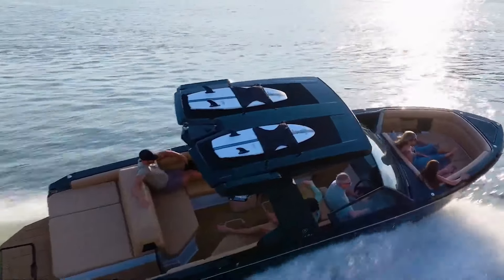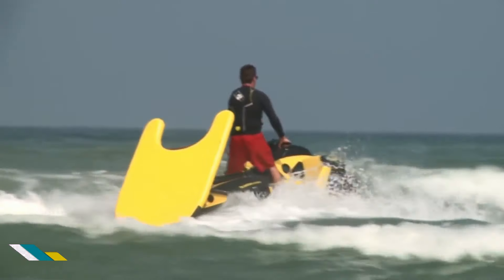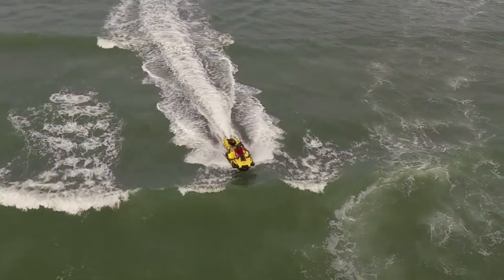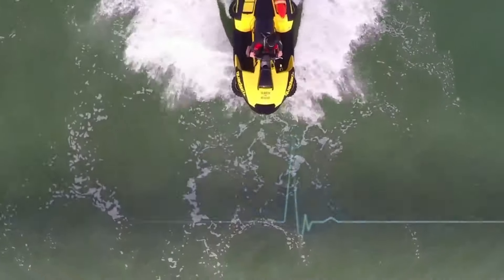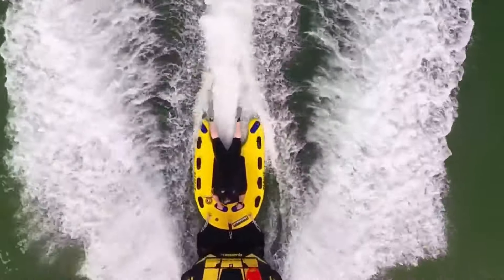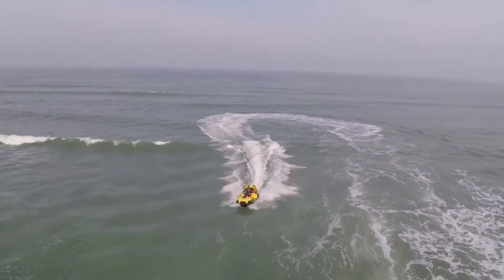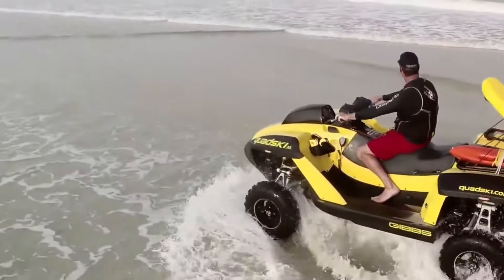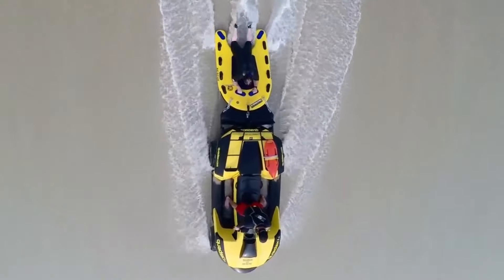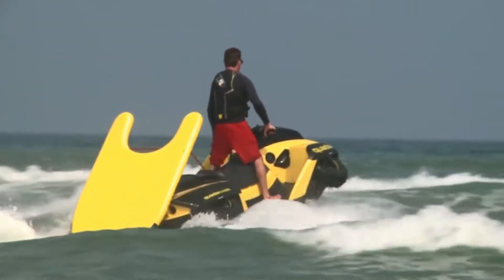The Gibbs Quad Ski Speedy Rescue Amphibian is a unique watercraft designed for both high-speed travel on water and traversing land. Built by Gibbs Sports, it's known for its versatility and functionality, particularly suited for search and rescue operations. The Quad Ski can transform from a powerful jet ski on water to a maneuverable all-terrain vehicle (ATV) on land in a matter of seconds, thanks to its innovative retractable wheels and water propulsion system. This allows rescue teams to reach victims in locations inaccessible by traditional boats or land vehicles.